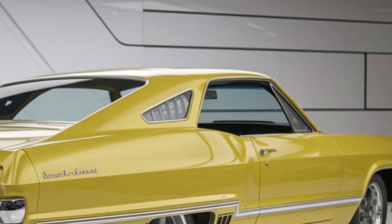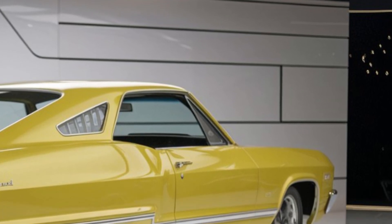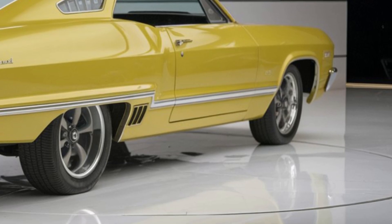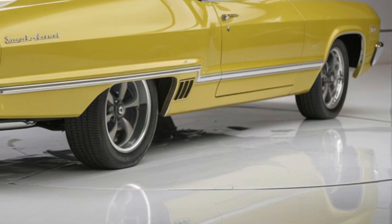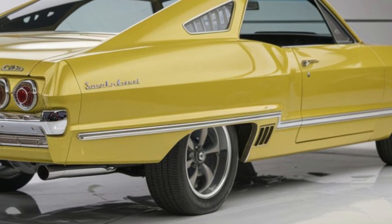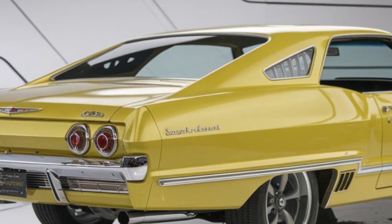The leather-wrapped steering wheel, carbon fiber accents, and ambient lighting create a sporty yet refined ambience. The front seats are power-adjustable and come with heating and cooling functions, ensuring maximum comfort on long drives. The rear seats offer generous legroom, making the Impala SS a great choice for both performance enthusiasts and families.